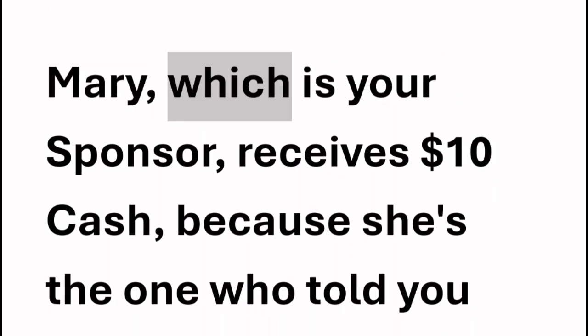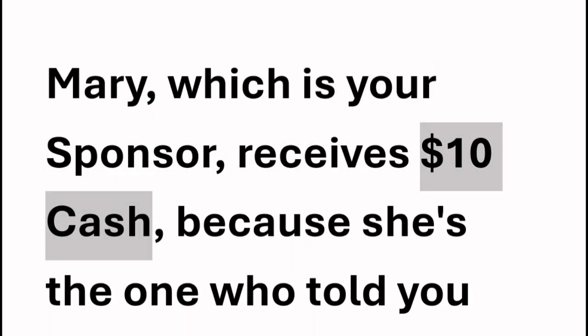Then you join and you pay your $100 cash. Mary, which is your sponsor, receives $10 cash because she's the one who told you about the program.